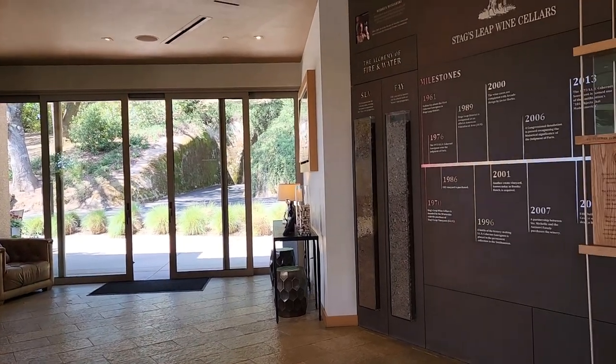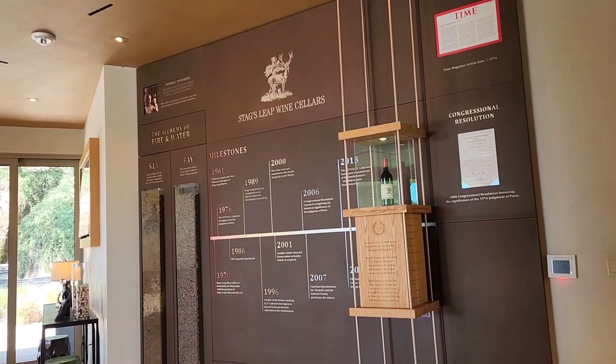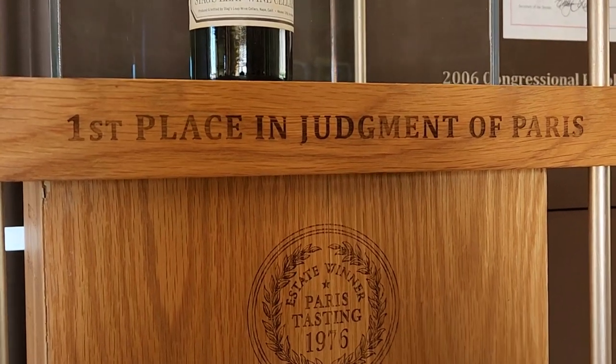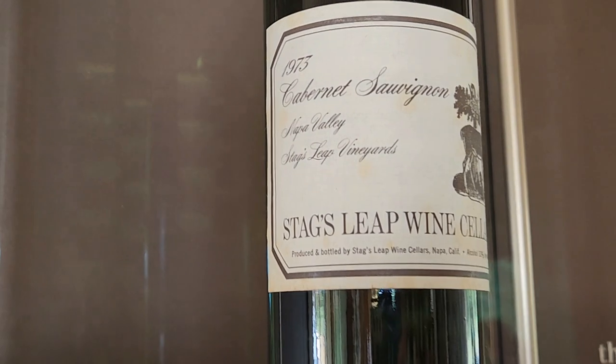Beautiful Visitor Center — a lot of natural rock blended with wood. And in that little box right there, that's the winner: the 1973 Cabernet Sauvignon from Stag's Leap. That's the big boy right there.